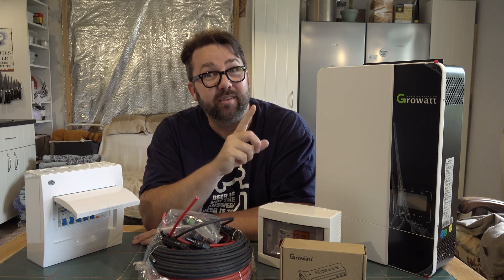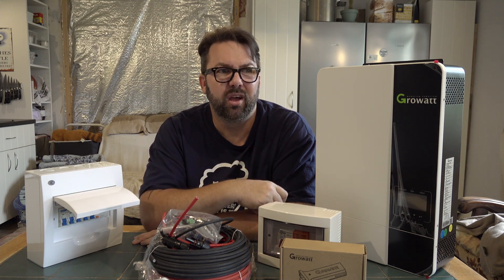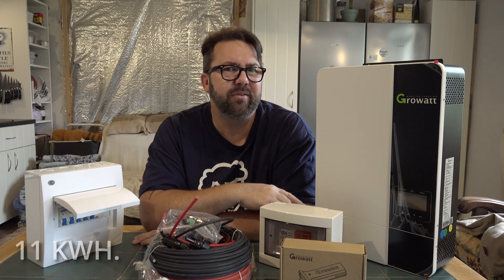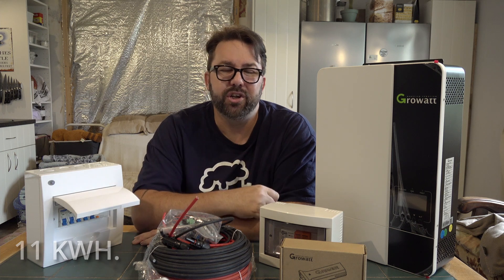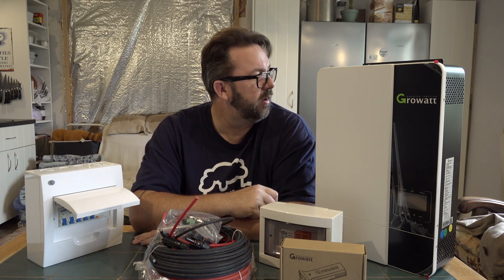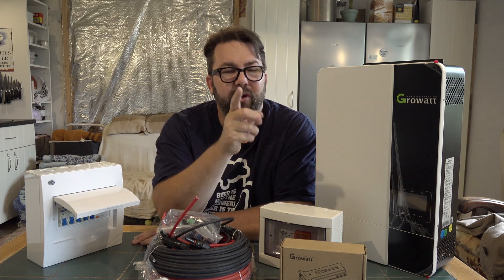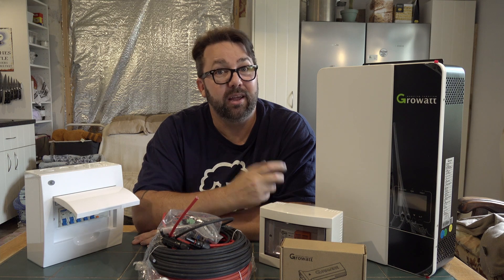Now we're on the Linky meter — it's like a smart meter and we can go online to see our consumption. I think we're using on average about 11 kilowatts a day, and that's things like the fridge and freezer and everything that's on standby. Having this system going with solar panels outside, you'll still generate electricity even on a cloudy day, just not as much.